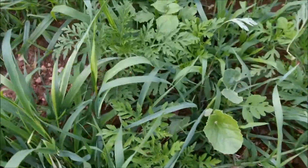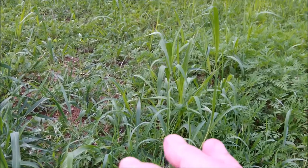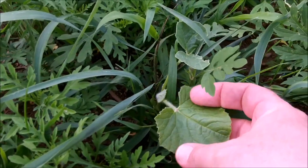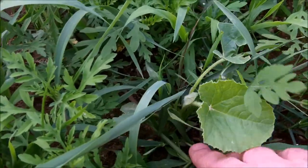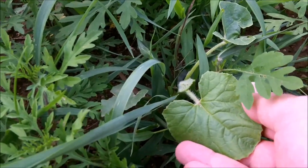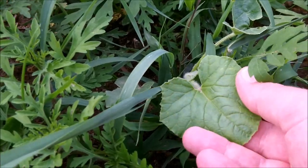I see right here, this is where I had my muskmelon growing. I almost think this is a small muskmelon that may have volunteered. It's certainly a cultivated cucurbit or melon plant.